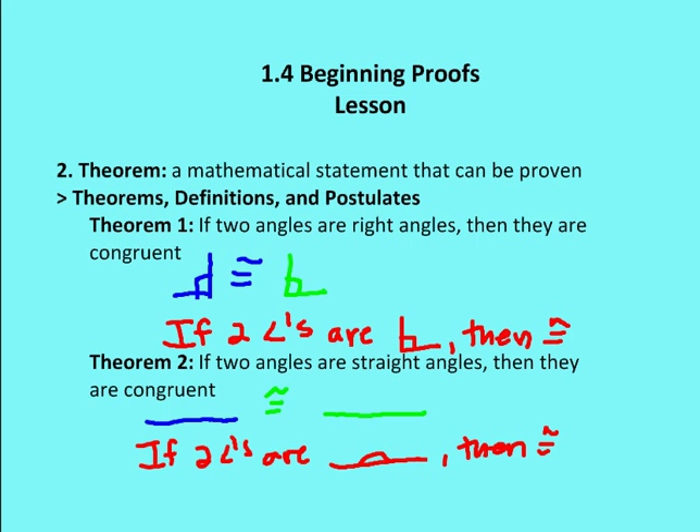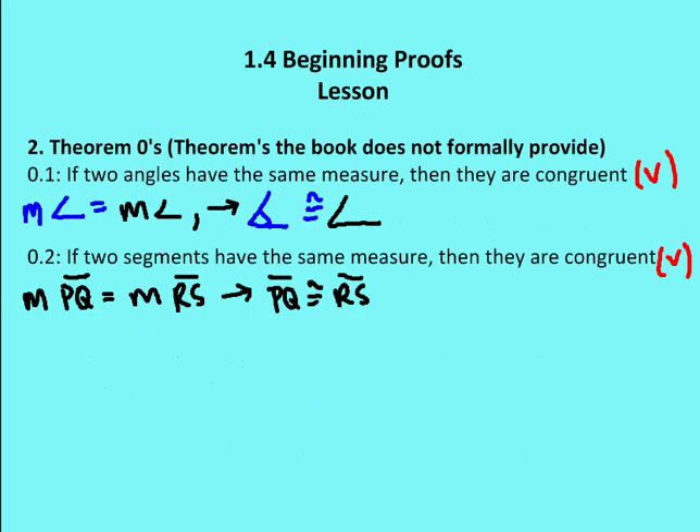Let's also talk about some theorems I call zero theorems, which the book does not formally provide but uses as part of proofs. Theorem 0.1: if two angles have the same measure, then they are congruent—students write this verbatim as a reason. Theorem 0.2: if two segments have the same measure, then they are congruent. These are essentially the same concept applied to angles and segments respectively.